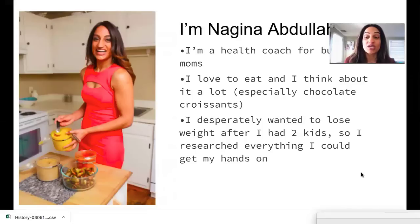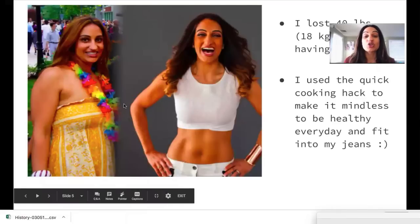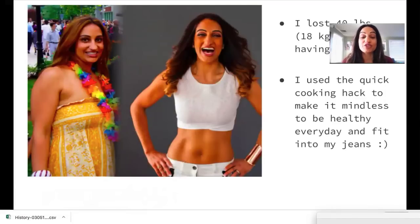I desperately wanted to lose weight after having two kids, so I researched every single thing I could possibly find. This is a picture of my before and after — I lost 40 pounds, or 18 kilos, after having two kids. The picture on the left is after my second child when I was at my heaviest. I had 20 pounds more than my pre-pregnancy weight and it wasn't budging. I also never really got to my ideal weight before kids. After having kids I realized I needed to figure out how to get healthier.